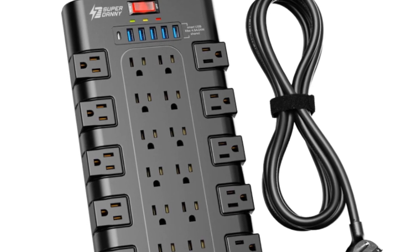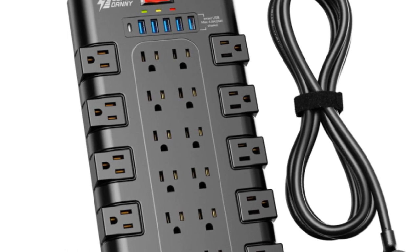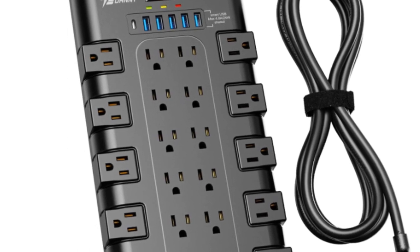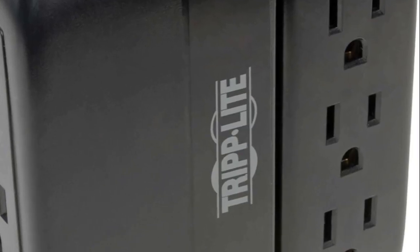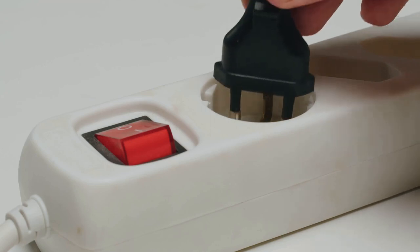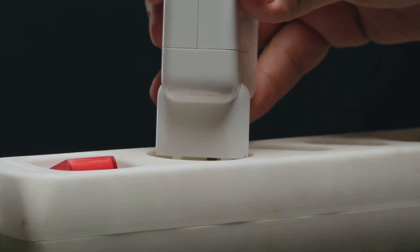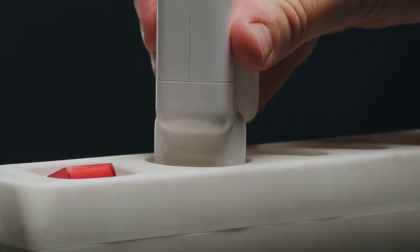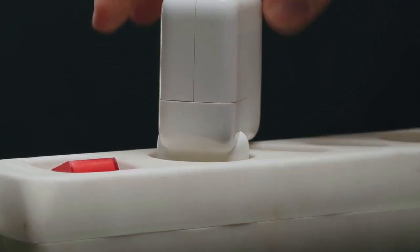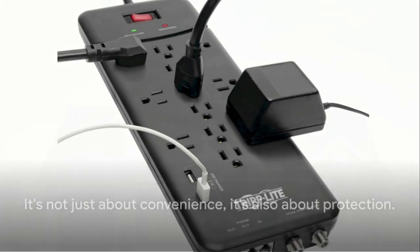When it senses a surge, it swiftly diverts the excess power away from your devices, keeping them safe and sound. Now, you may come across power strips that claim to have surge protection features — don't let these confuse you. The real deal in surge protection involves a delicate balance of tech-savvy design and quality materials. It's not just about adding a few extra outlets. The main takeaway here is that power strips do not offer protection against power surges. So remember: it's not just about convenience, it's also about protection.